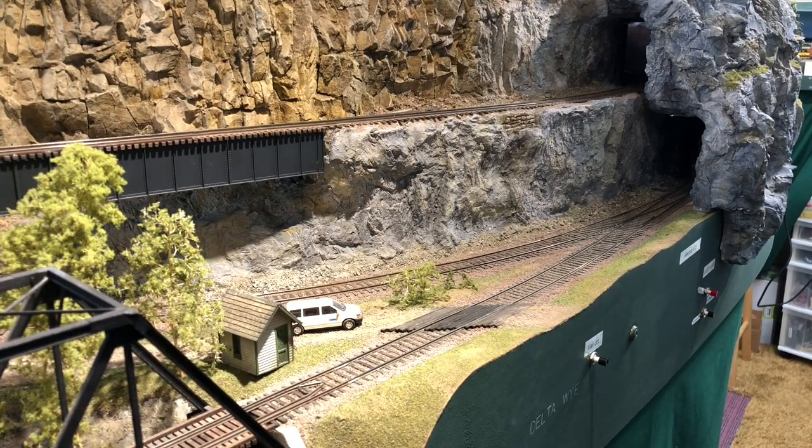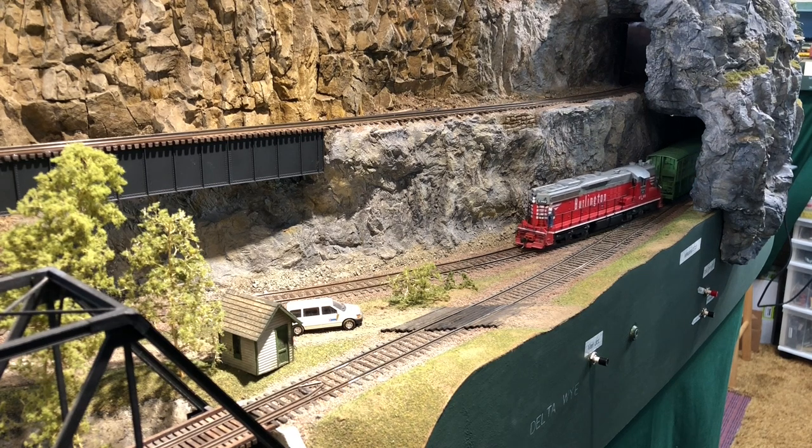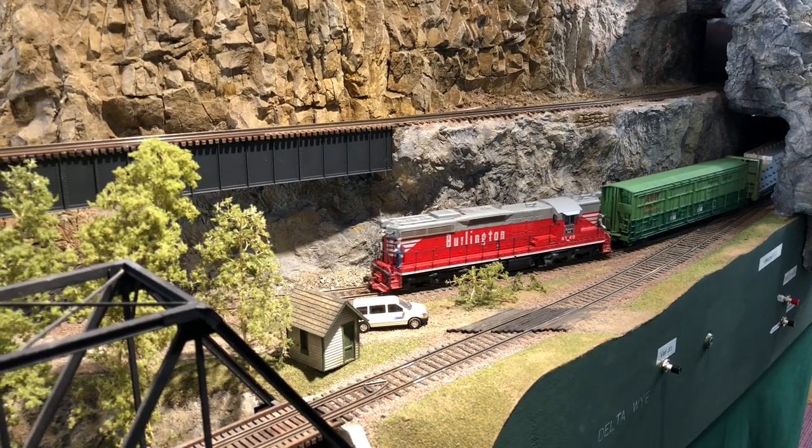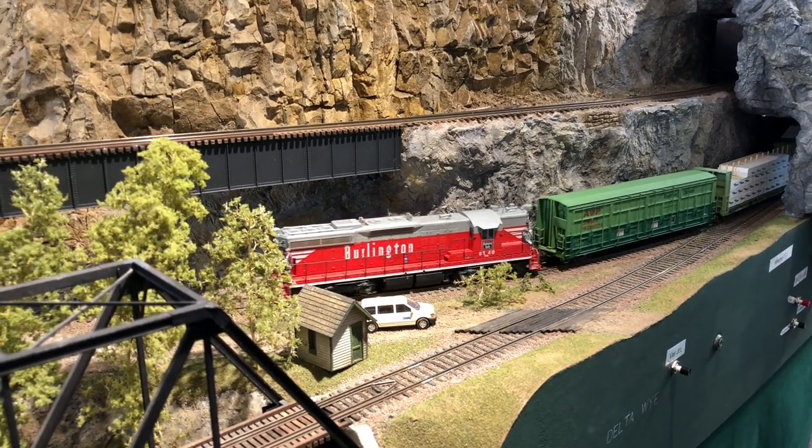On the other side of the tunnel, we have to set the switch to go into Delta Yard. If we didn't take the right-hand turn there, we would go straight up the hill towards Bellingham and Vancouver, BC. So this is a very important switch to get right.